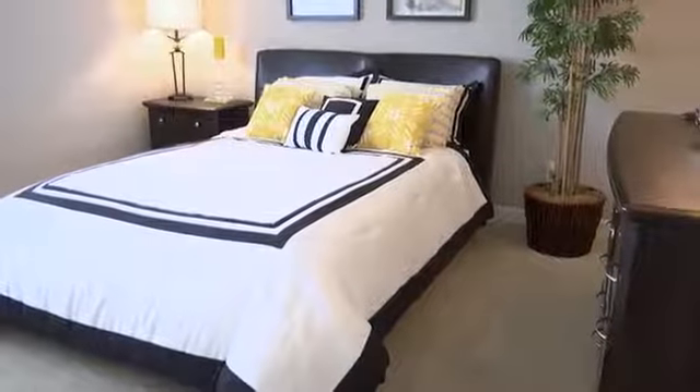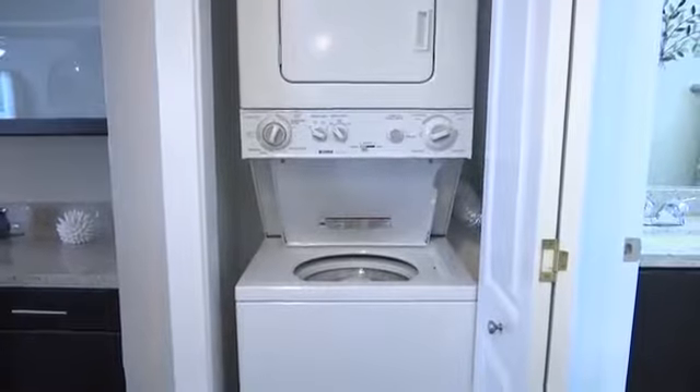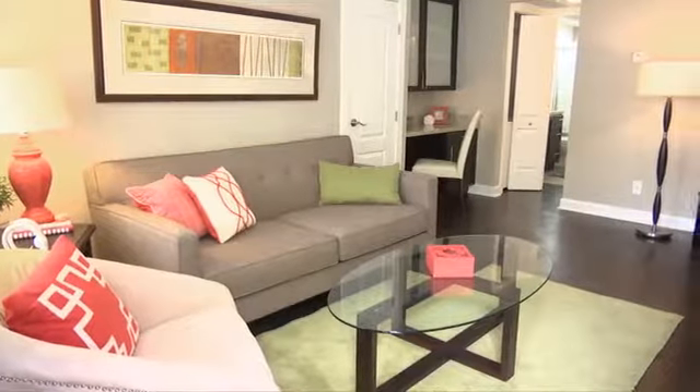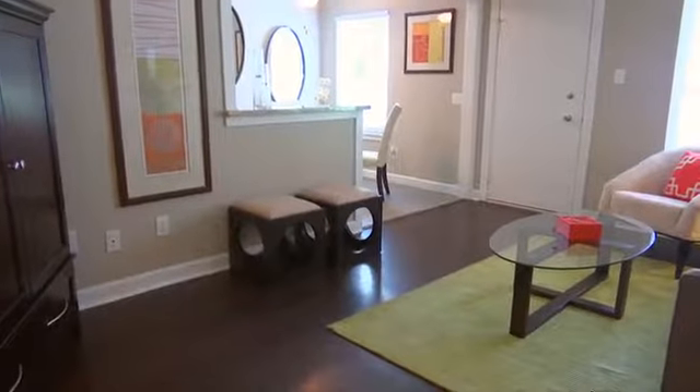You'll be amazed at the attention to detail found inside our spacious one-bedroom floor plans, with a full-size stackable washer and dryer in every home and options that include stunning hardwood floors, vaulted ceilings, and a private backyard.